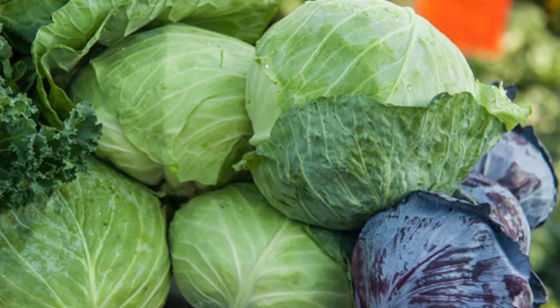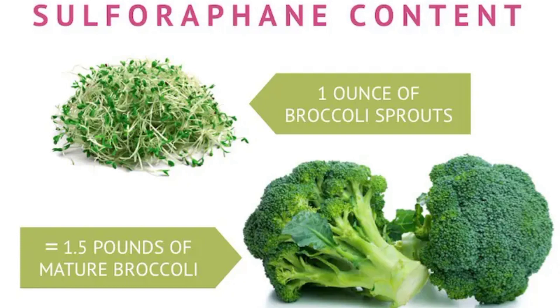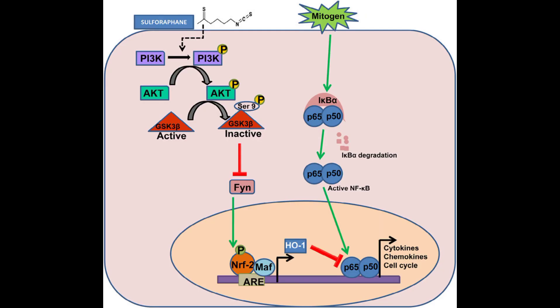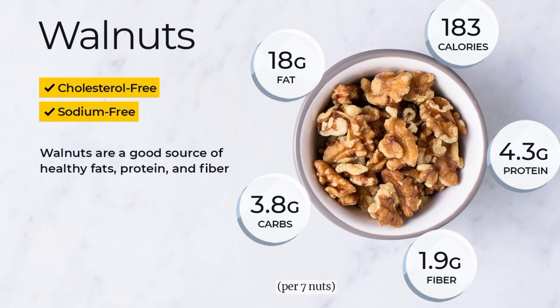The fourth food source is broccoli. Cruciferous vegetables like broccoli, cabbage, and cauliflower have been linked to reduced inflammation. Broccoli contains sulforaphane, which studies have shown has anti-inflammatory properties.